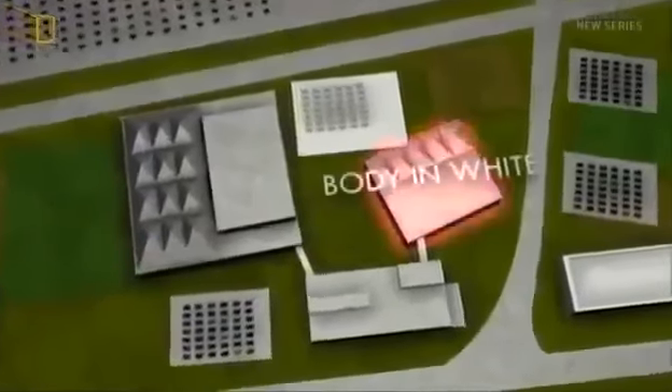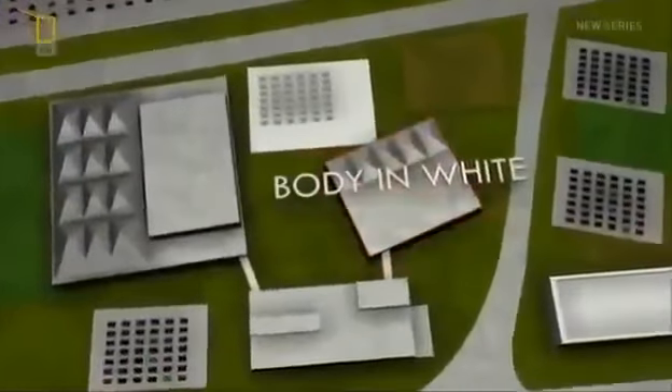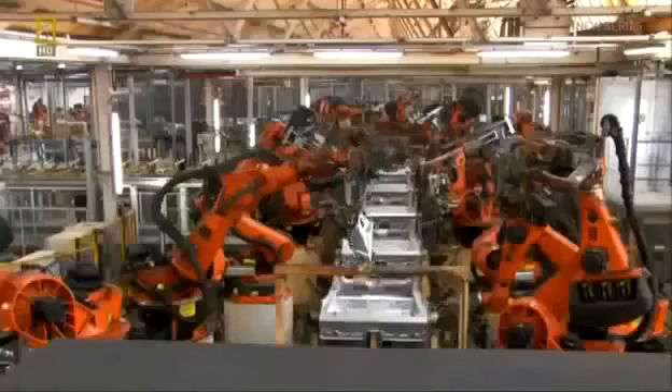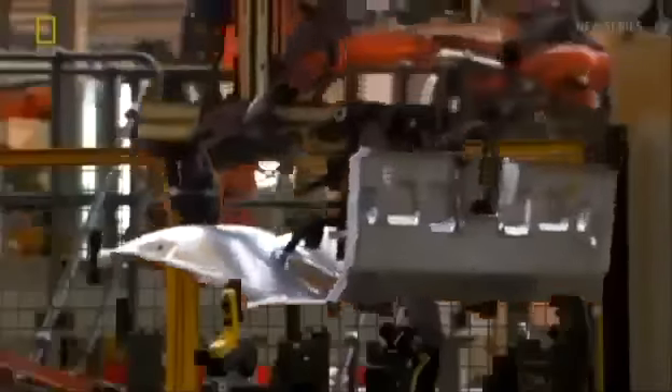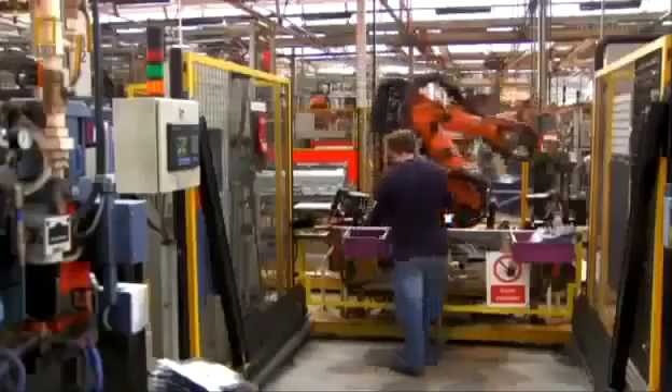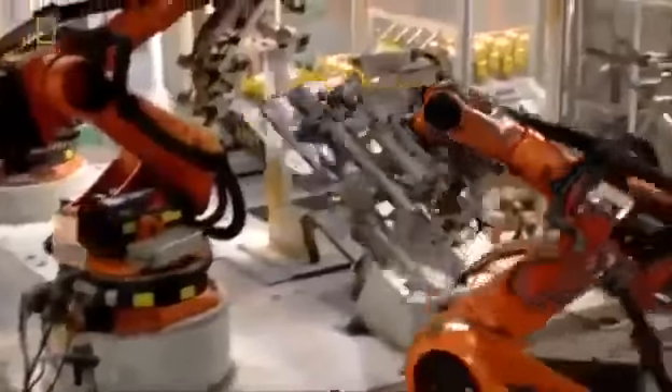As with all Minis, the Coupe's life begins in Body in White. This is where the chassis is welded and fused together. High-tech robots assemble 425 individual body panels per car, applying up to 1,000 welds an hour, making body shell production almost 100% automated. This is 21st-century, state-of-the-art car manufacturing.